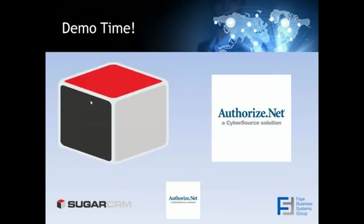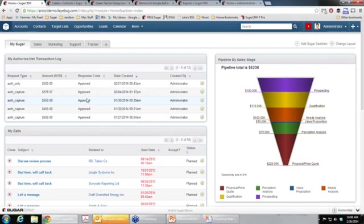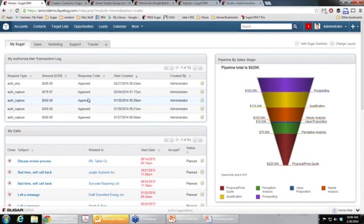We'll go ahead and jump right into the demo. This is the home screen. One of the things we've added here is called a My Authorize.net Transaction Log. So if you want to see all the transactions in a particular day, just to see what's going into the system, you can have all your transactions here on your home screen. You can also have your favorite reports directly on your home screen. What we do with our integrations is build them inside of Sugar so we can leverage all of their reporting, workflow, and Dashlet features.